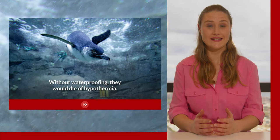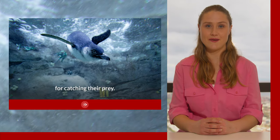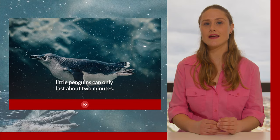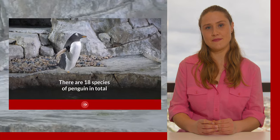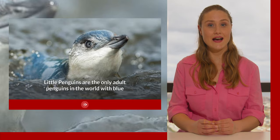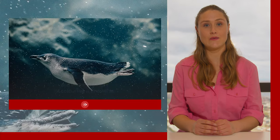Without waterproofing, they would die of hypothermia. As they love to eat fish, these adaptations are necessary for catching their prey. Although some penguins can hold their breath for 20 minutes, little penguins can only last about two minutes. There are 18 species of penguin in total and all are found in the southern hemisphere. Little penguins are the only adult penguins in the world with blue and white feathers — all the other species have black and white.